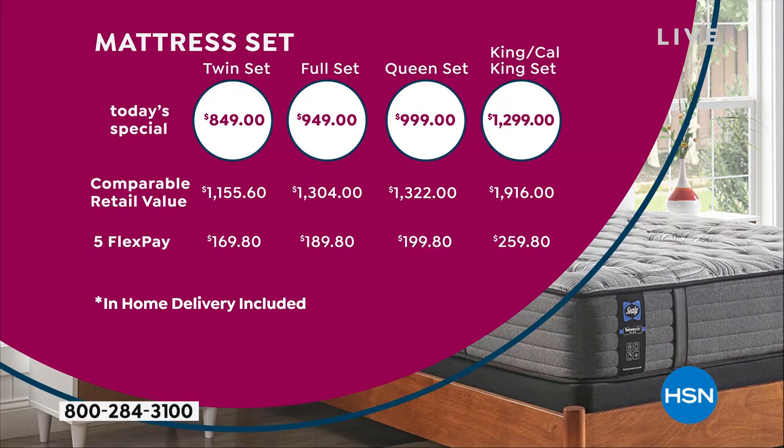We have twin through California King, and you can see our today's special price versus the comparable retail value. This mattress can only be found here or at Sealy's website, so you can see significant savings — especially when you get to the King or California King, where the savings are dramatic. Where you see five FlexPay, that's where it gets really great, because here at HSN we allow you to use any major credit card — MasterCard, Visa, American Express, or PayPal — and instantly, for free, break those payments out over a couple of months.